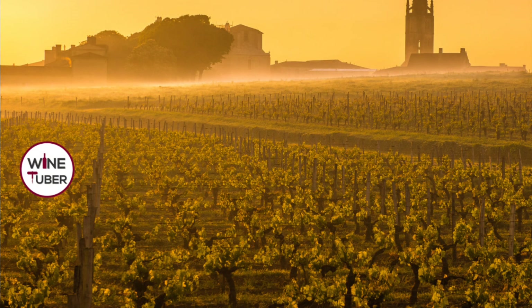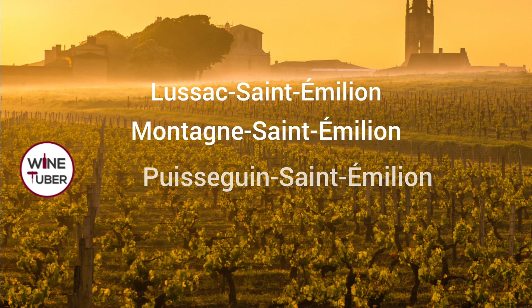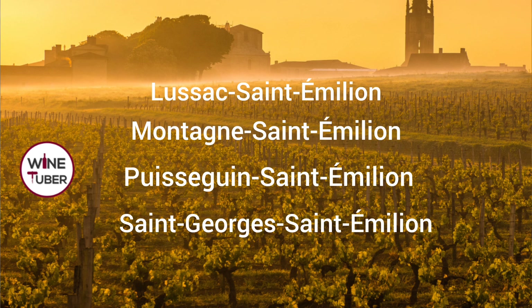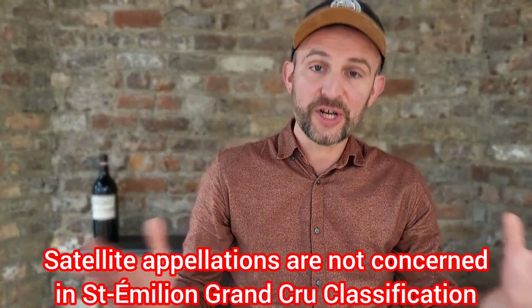There are four Saint-Emilion satellite appellations: Lussac Saint-Emilion, Montagne Saint-Emilion, Puisseguin Saint-Emilion, and Saint-Georges Saint-Emilion. All of them are located in the north part of the Saint-Emilion region.